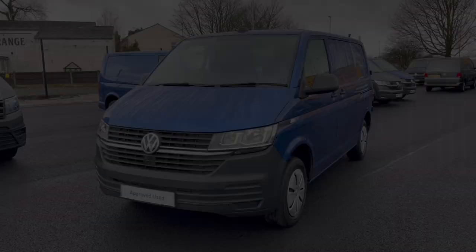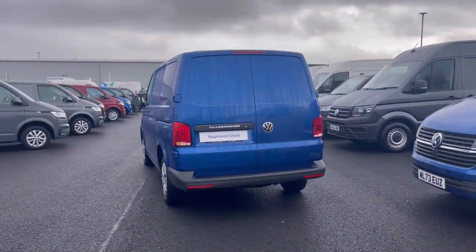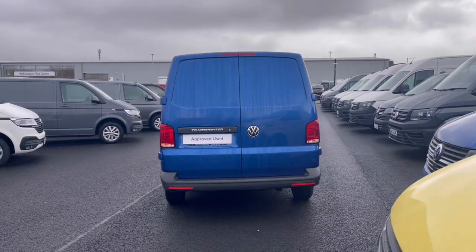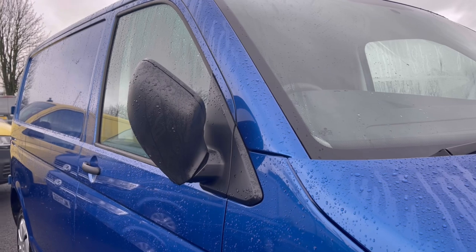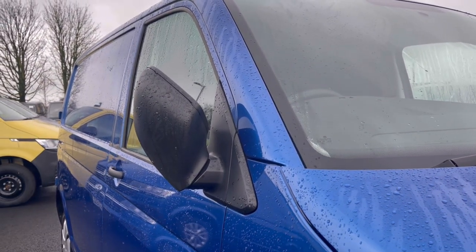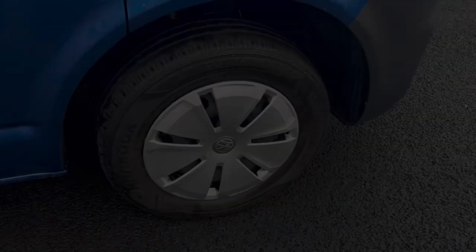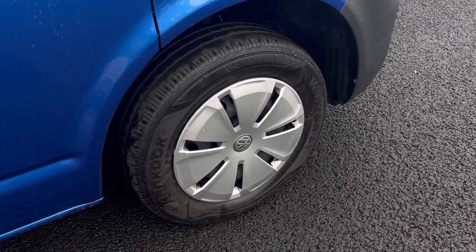It comes painted in the stunning Ravenna Blue Metallic finish, which looks absolutely fantastic, with VW badge detailing at the front of the vehicle. To minimize the risk of damage, the wing mirrors manually fold in to provide extra safety. The wheels complement it very well, offering a stylish look to the van.